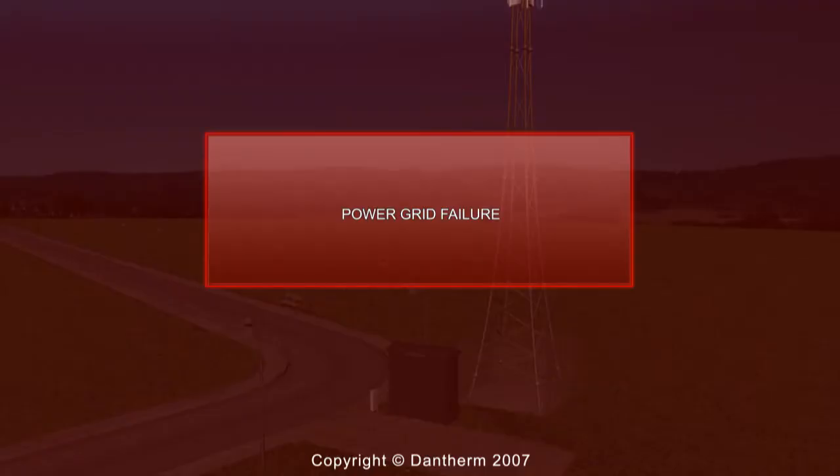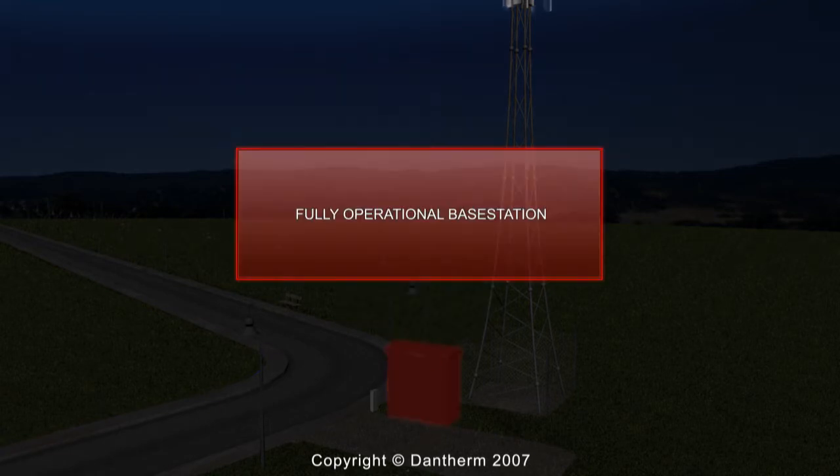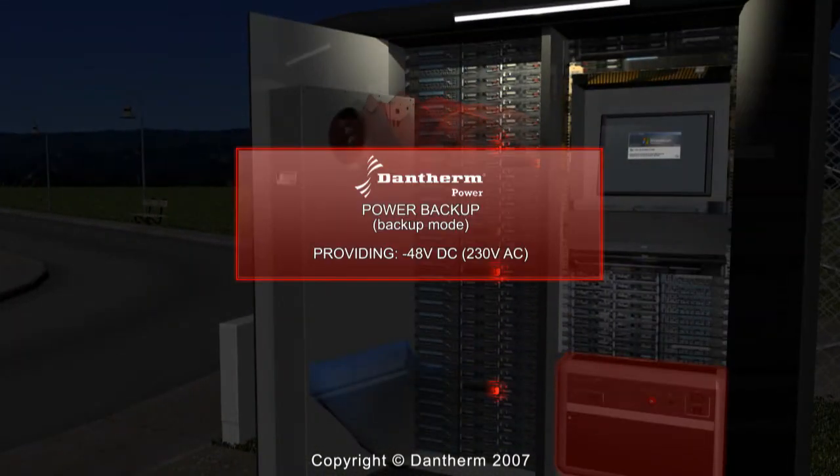The power management system immediately detects any irregularities in the main power supply, and the advanced backup unit operated by hydrogen and fuel cell technology takes over. The backup unit will deliver a constant power output for as long as hydrogen is available.